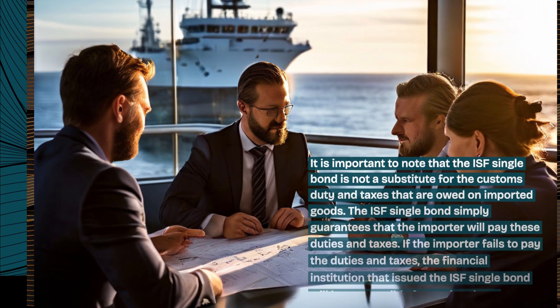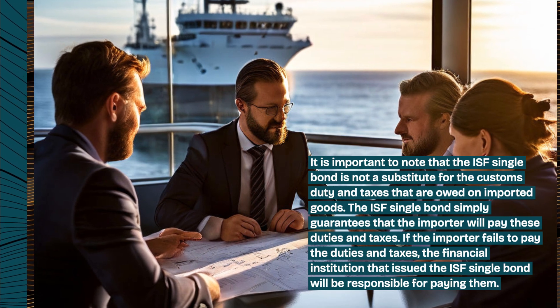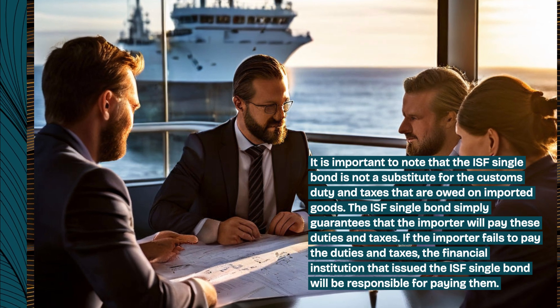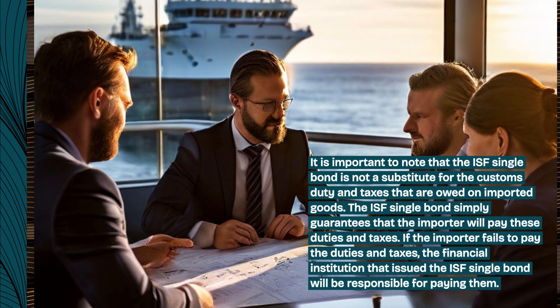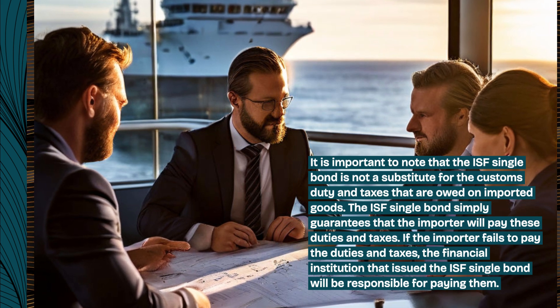It is important to note that the ISF Single Bond is not a substitute for the customs duty and taxes that are owed on imported goods. The ISF Single Bond simply guarantees that the importer will pay these duties and taxes. If the importer fails to pay, the financial institution that issued the ISF Single Bond will be responsible for paying them.